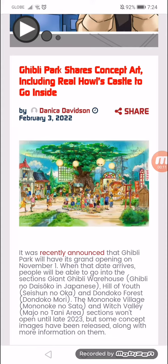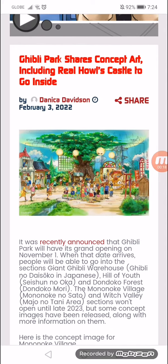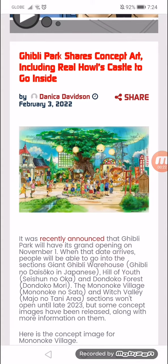When the date arrives, people will be able to go into the sections of Ghibli Warehouse, Ghibli the Hill, and Totoro Forest. The Mononoke Village and Witch's Valley sections won't open until late next year.